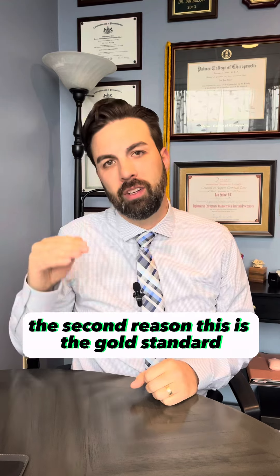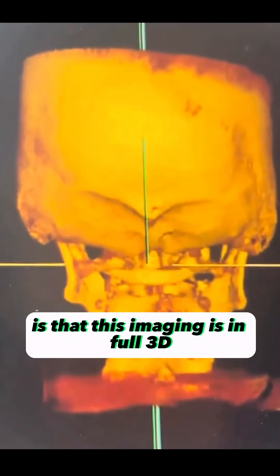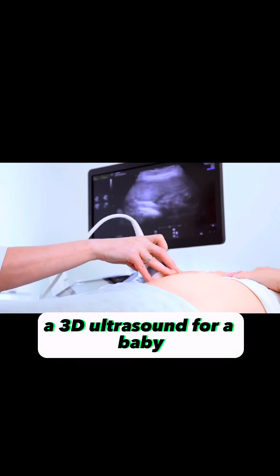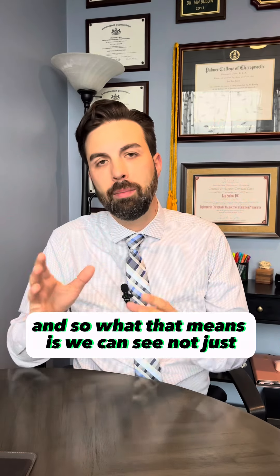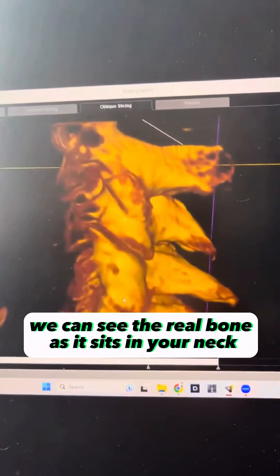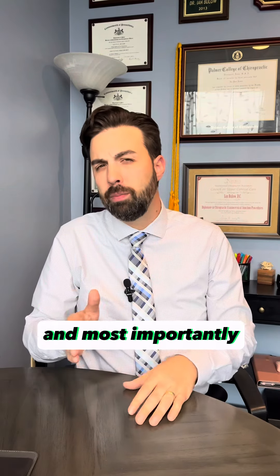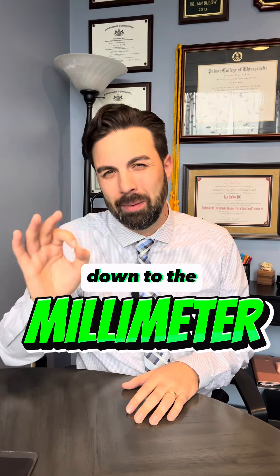The second reason this is the gold standard is that this imaging is in full 3D, similar to what you might see with a 3D ultrasound for a baby, or 3D modeling and 3D printing. What that means is we can see not just a shadow of the bone, which is what an x-ray shows — we can see the real bone as it sits in your neck. We can look at the holes on the inside and the outside, and most importantly, we can see the alignment of your neck down to the millimeter.